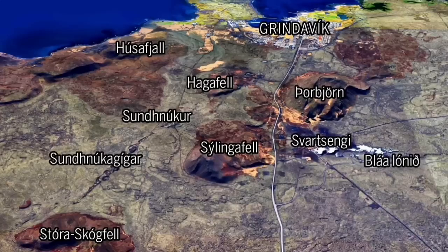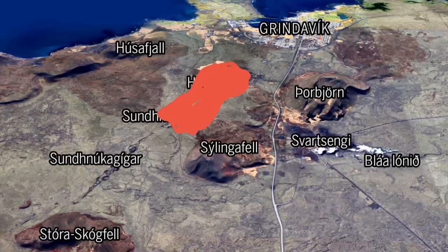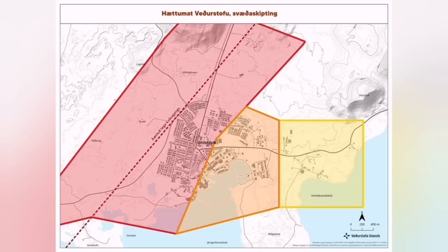If the lava from Hagafell, which is the most likely place for eruption, flows toward the northeast, that's the direction it will go. It may not go very far. But the other scenario is to go toward the southwest, toward Grindavik. When it goes there, the western part of Grindavik — the purple line — will be the most at risk.